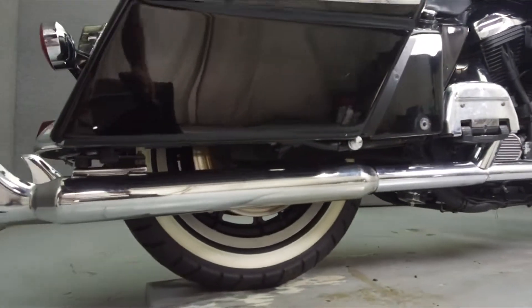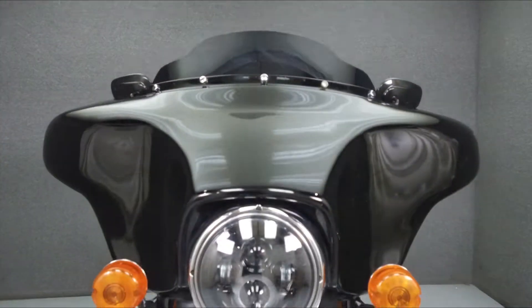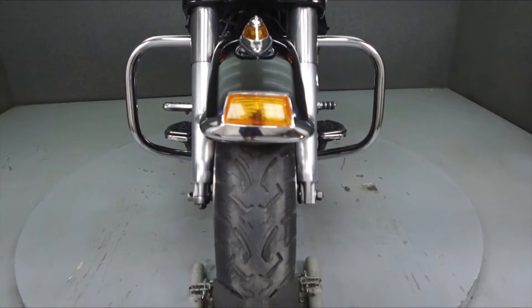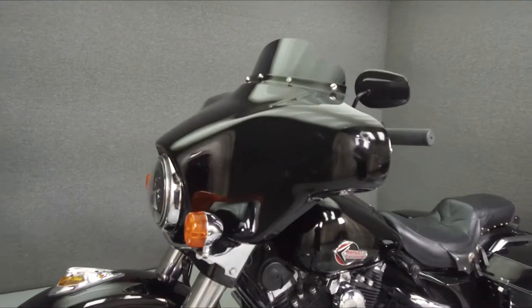It has a dry weight of 771 pounds and has been upgraded with a hypercharger, a fishtail exhaust, a daymaker headlight, an LED tail light, and an auxiliary front turn signal.